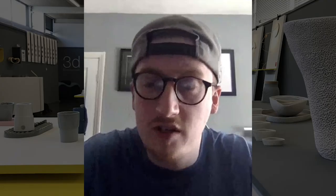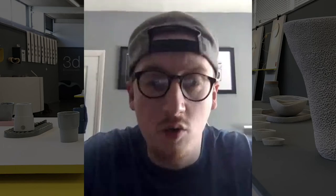My name is Ross Mountford and I've graduated from the 3D Design and Maker course at Staffordshire University.